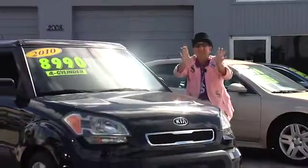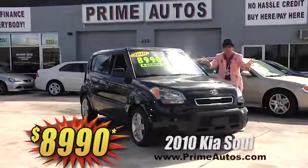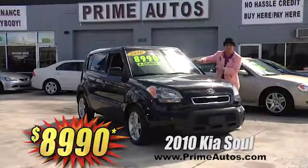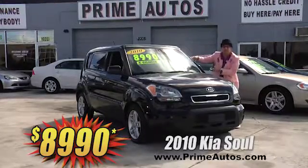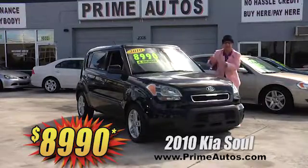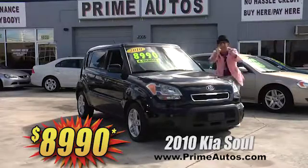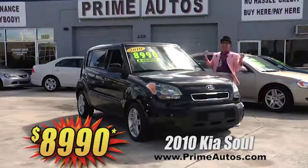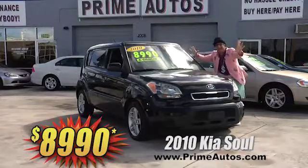This super cool 2010 Kia Soul is totally loaded with factory CD, MP3 player with USB, Sirius satellite radio, Bluetooth connection, alloy wheels, and all the toys — and you can buy it today the Deal Man way for only $89.90.